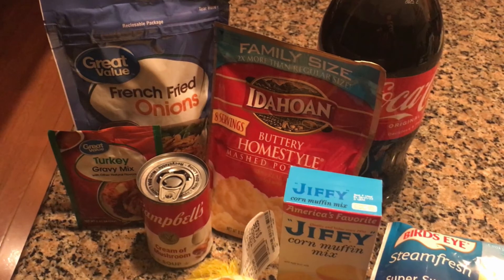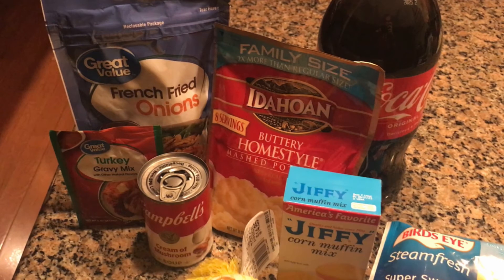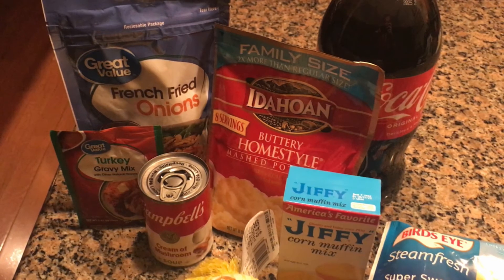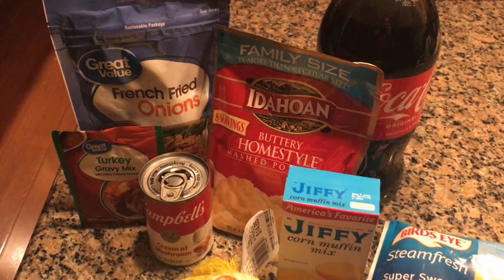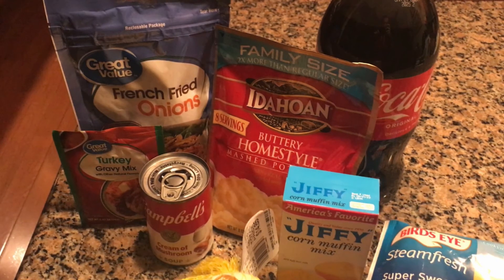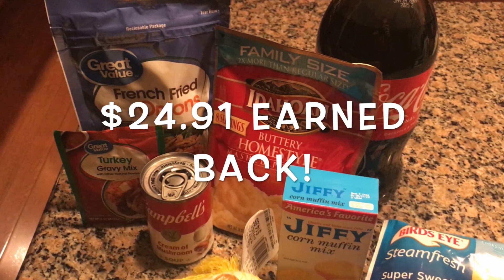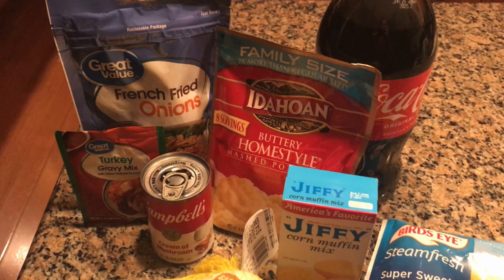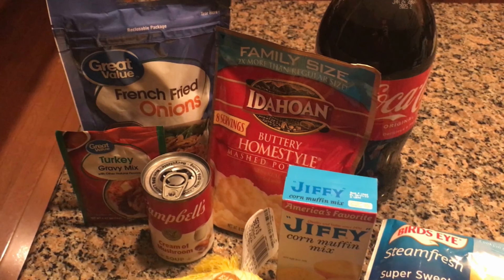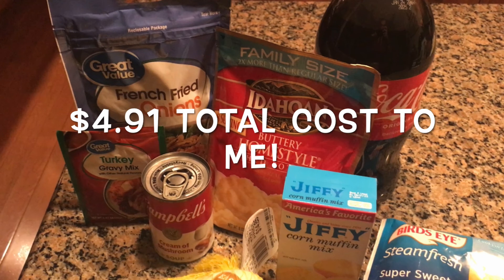I did it with Walmart because I have an account linked up. They have an order minimum, and if you don't get above that order minimum they're going to charge you a fee, which was $5.71. But your boy KK earned $24.91 — so basically, plus or minus, I only paid about $5 for everything you see here.